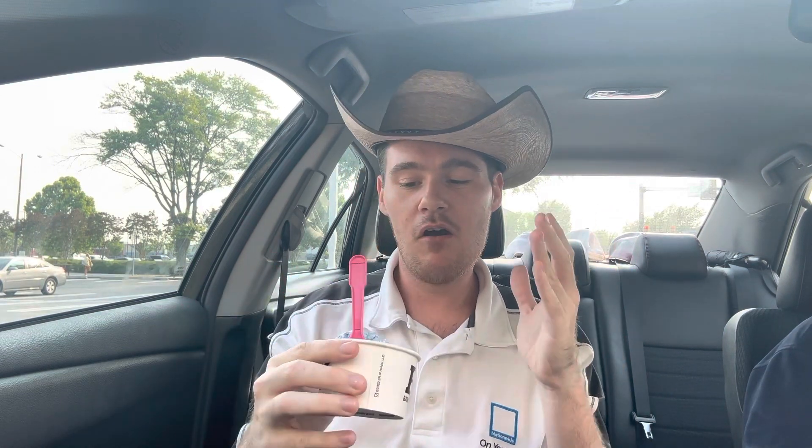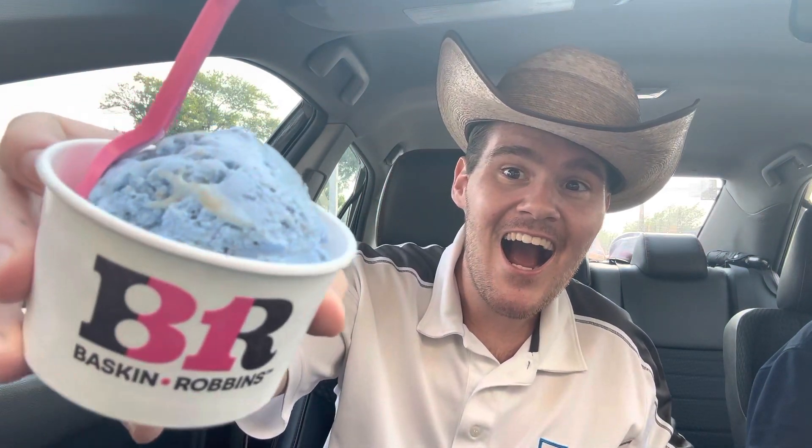Yee-haw and welcome back to the Southern Snack — life is too short to be serious! Baskin-Robbins June flavor of the month: it is Cookie Monster. How they got away with that name, I don't know. It has Oreos, chocolate chip cookie pieces, and caramel, all in a blue vanilla ice cream. Please subscribe, like, and comment, and let's go ahead and try this real quick.